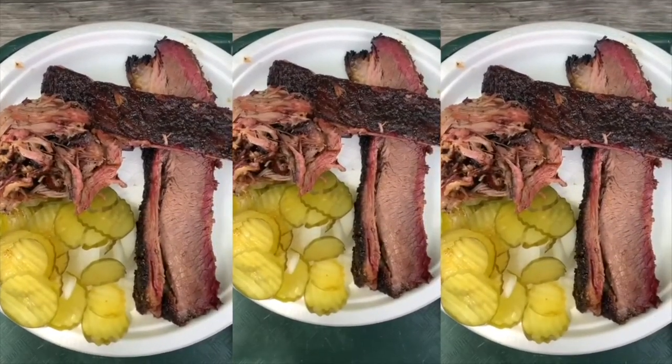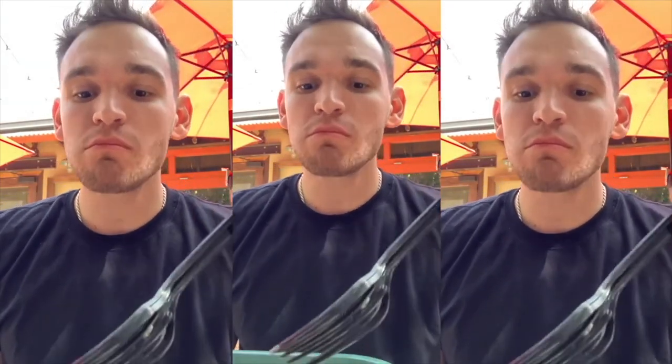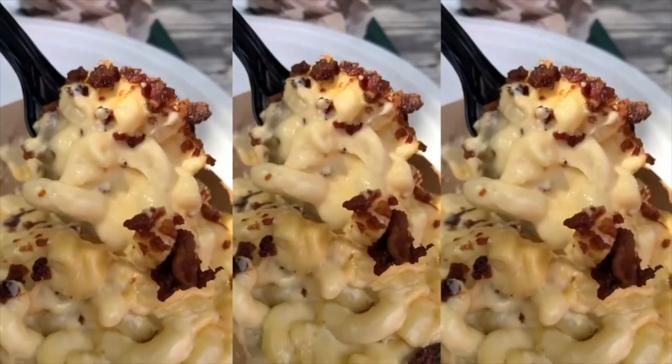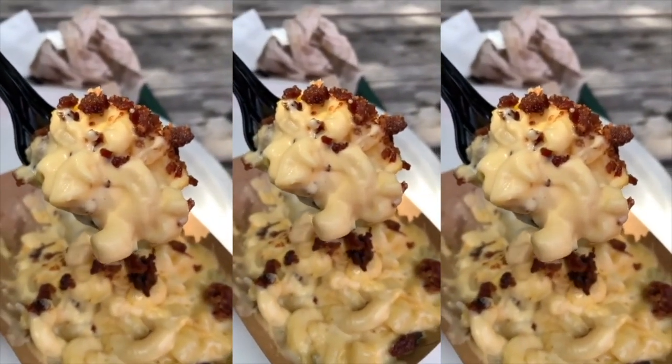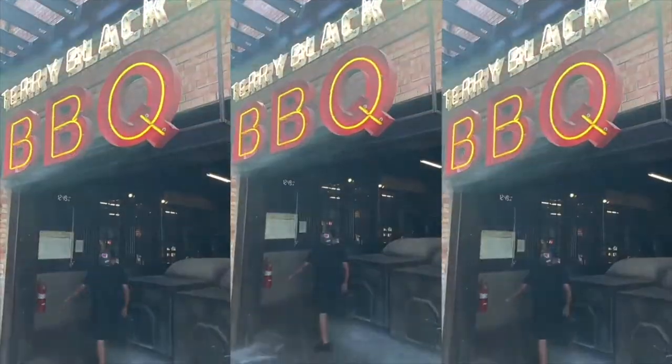In Texas you have to get some barbecue. We went to Pecan Lodge, rated number one in all of Dallas. The beef brisket was juicy, smoky, packing so much flavor, and the pulled pork was smoky with its own unique distinct taste. The pork shoulder was fatty — something I'm a huge fan of. The mac and cheese was creamy and cheesy — definitely recommend over the potato salad. And you can't forget the peach cobbler — the peaches tasted fresh.